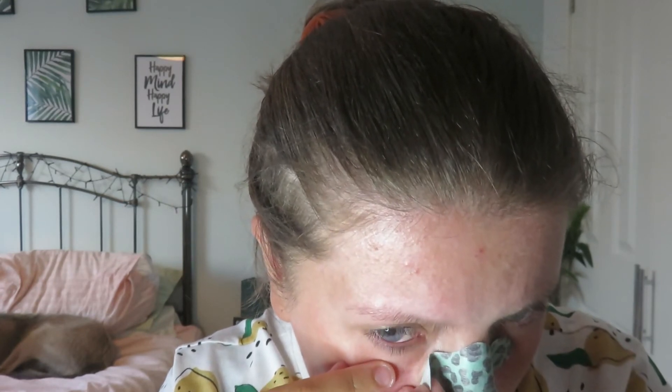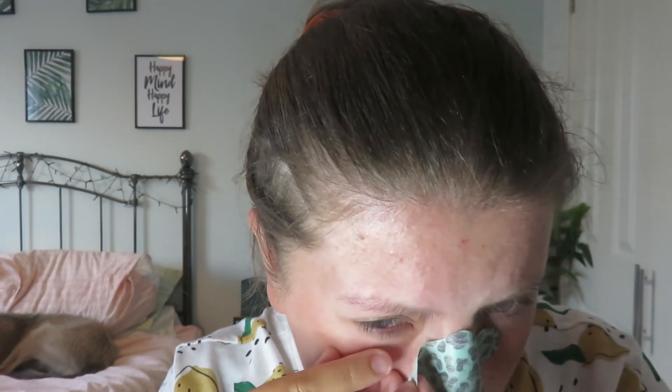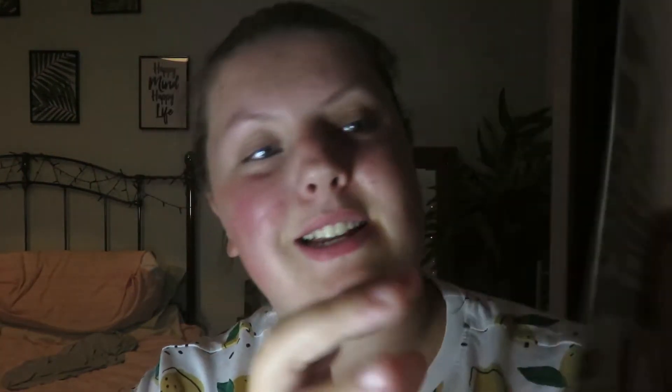Ow — taking the nose strip off really hurt!